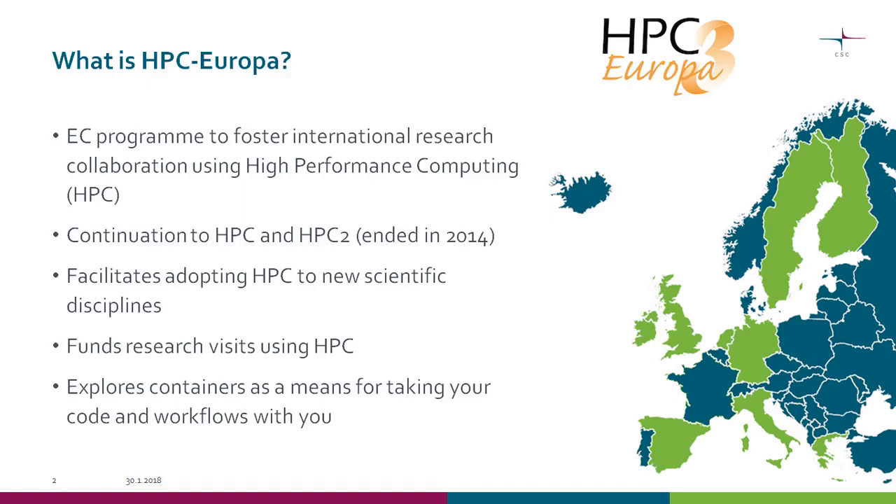HPC means high-performance computing in this context. The project funds research visits. There's also a joint research activity in this program that explores use of containers as a means to take your computational environment and workflow with you, making it easier to visit and do your work at another site.